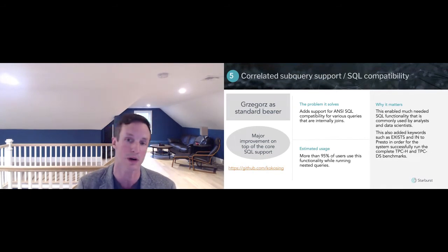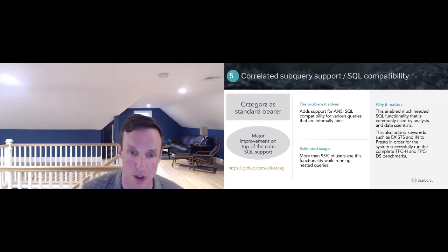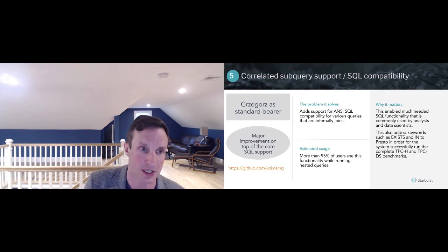Number five: correlated sub-query support. This is critical to allowing the ecosystem of SQL tools to work. You need to have complete ANSI SQL compatibility in order to do that — for example, BI tools like Tableau and Looker. This is a critical addition that Gregor worked on many years ago in the foundational days of Presto.